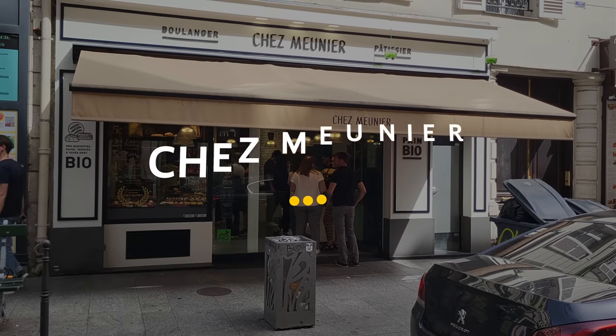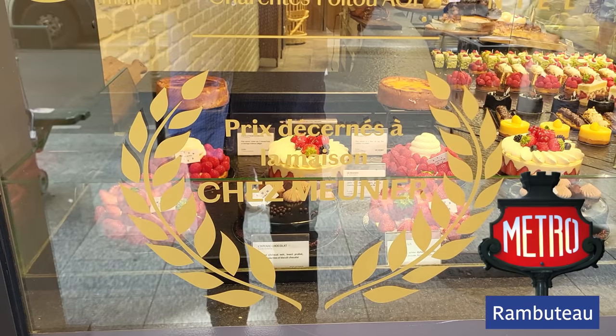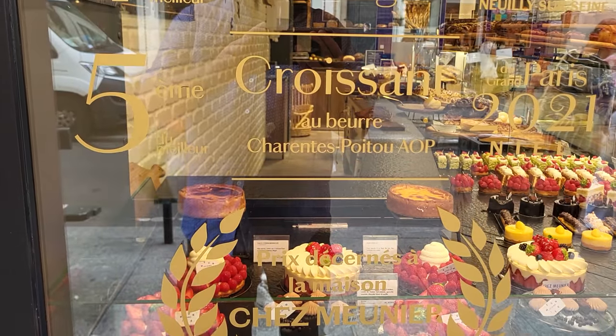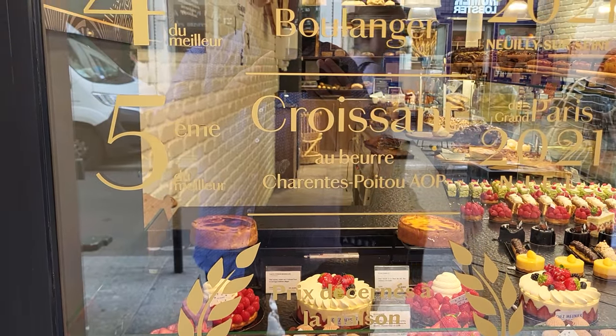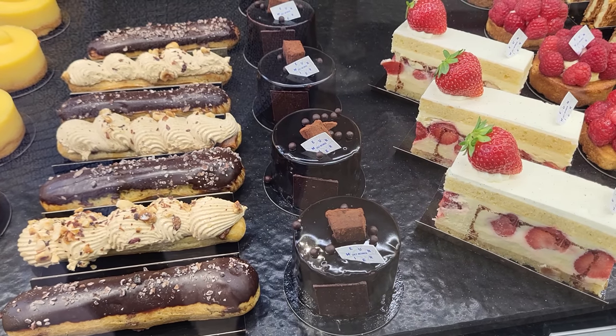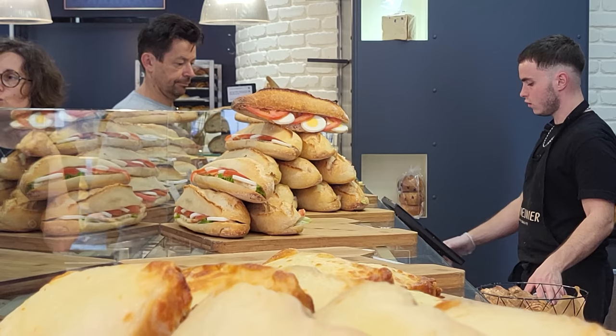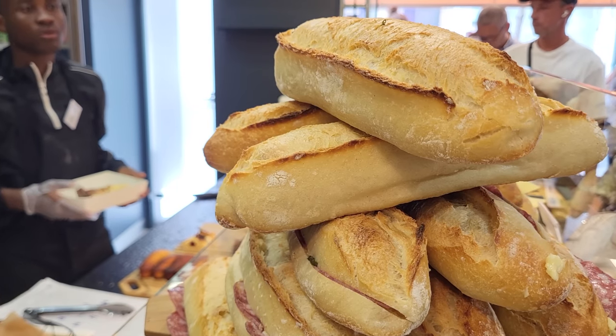This boulangerie is Chez Meunier, which basically means 'the miller's place,' and there is a reason why there's a long line all the time — these guys won the prize for best butter croissant in Paris, best apple tarts, best all kinds of stuff year after year. They have organic things and it's a really wonderful spot. You can get coffee inside; they don't have tables and chairs, but there's a bench right outside and we've never had trouble getting a seat.